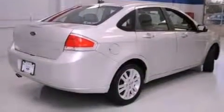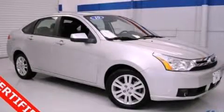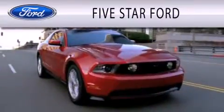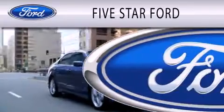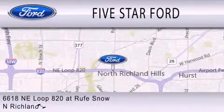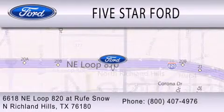This automobile won't last long at this price. Call and arrange a test drive now. 5 Star Ford is dedicated to doing everything possible to ensure that the experience you have selecting your vehicle is as pleasant as possible. We are located at 6618 NE Loop 820 in North Richland Hills.